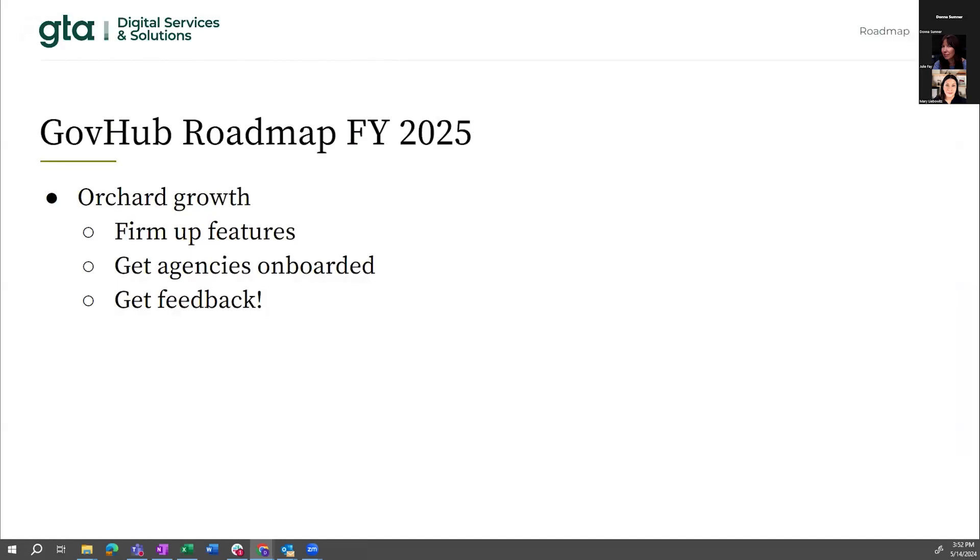What's next for GovHub? As Julie laid out the capabilities of Orchard, we want to actually help agencies use it so we can see it in action. It can be a little intimidating going through all those features and knowing how to apply them to your projects, so we want to help with that. That will help us assess where to focus our efforts for feature development and get the crucial feedback we need to improve the product.